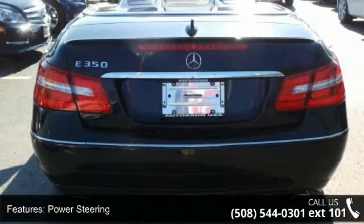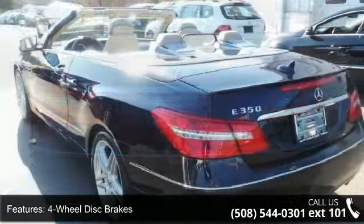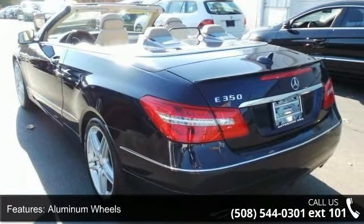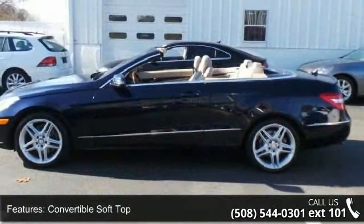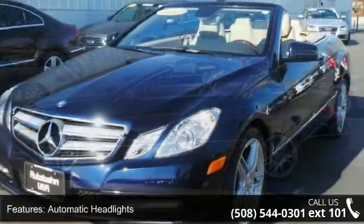Some of the top features included with this vehicle are rear-wheel drive, power steering, four-wheel disc brakes, aluminum wheels, convertible soft top, automatic headlights, mirror memory, MP3 player, Bluetooth connection, and auxiliary audio input.